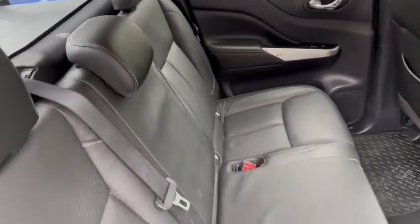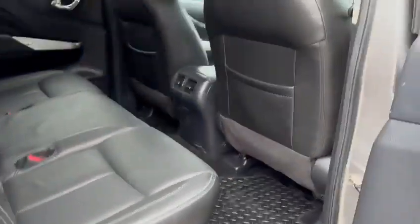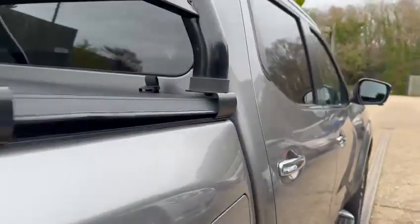Looking nice again — same story for that side there. And these back three seats are looking lovely too. It's the same story as the front; there's no sort of markings on them.